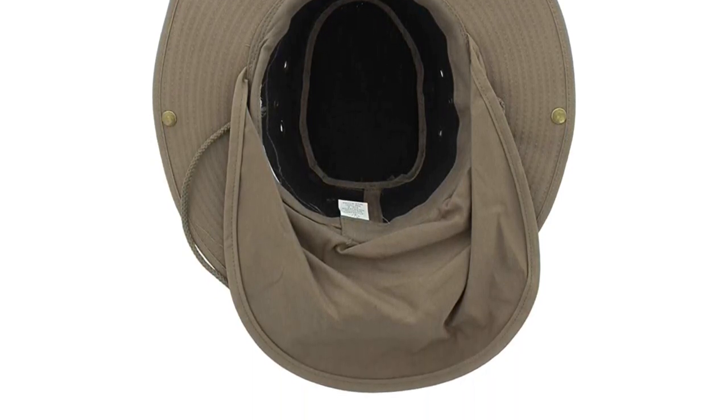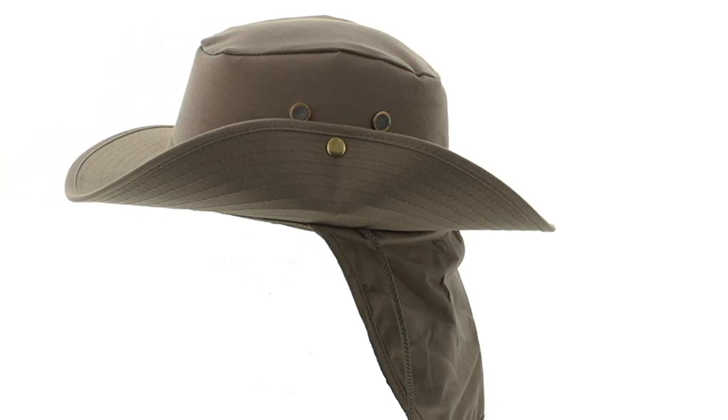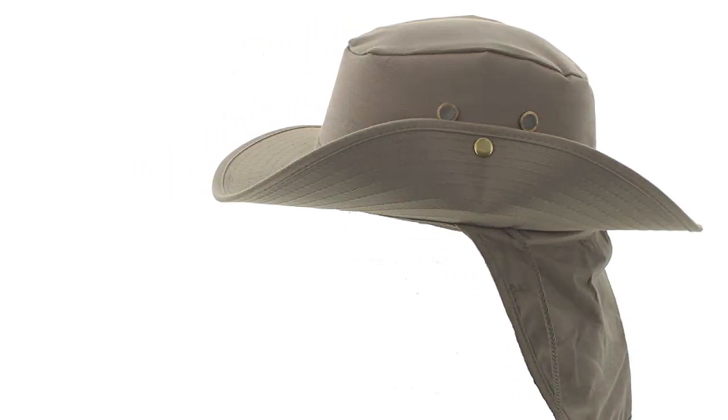The JFH Bora Boonie Hat is also handcrafted to guarantee longevity. The boonie hat is available in two options: in solid construction with full UPF protection, or in a mesh net crown style for easy ventilation and cooling whilst maintaining UPF protection.